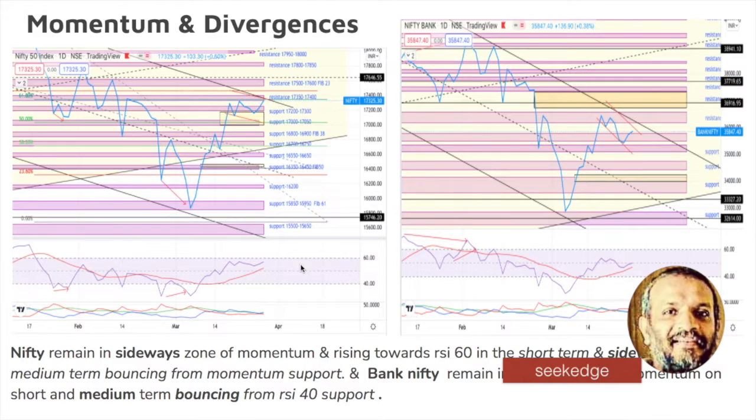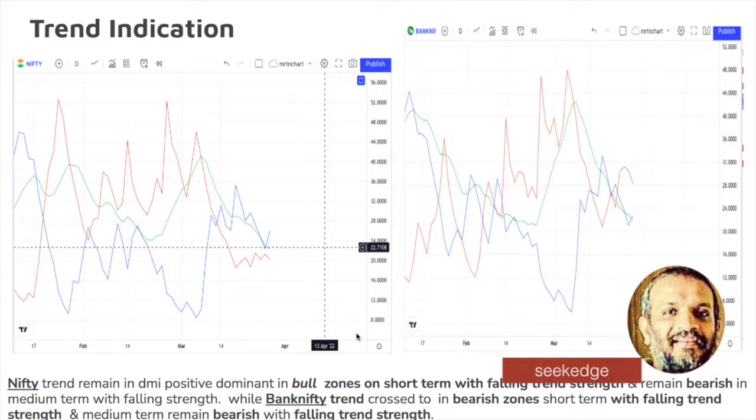Momentum is sideways overall. It is rising on the short term — RSI is approaching 30 on the short term, and medium term is also rising. No divergences are seen as of now. Trend indicators: Nifty continues to maintain the bullish crossover; crossover has already happened in Bank Nifty, but both are weak trends. There is bullishness in Nifty and bearishness in Bank Nifty in the short term, weak trend. Medium term is anyway bearish — trend has not changed. Nifty trend is good but Bank Nifty is yet to catch up, and in the medium term, trend change has not happened on both indices.